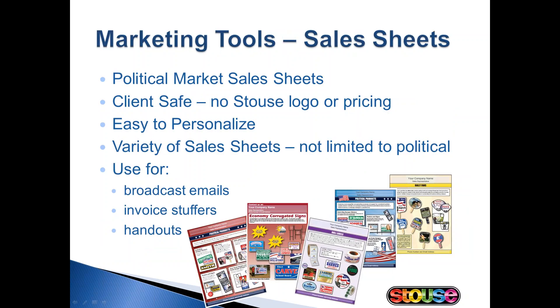Our sales sheets can be found on our website, and they are available for almost any market you can think of. We do have three sales sheets for political products only, but then we have over 20 others that could be used in this market — and in total on our website we have 70 or 80 sheets. The sheets are customizable with your information, and they're great for handouts at a customer visit or as invoice stuffers. For example, when you email or mail the invoice to a customer who bought a political banner, you can attach a personalized sales sheet so they can see what else you can do for them.